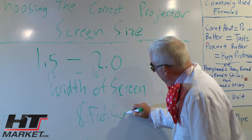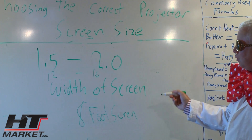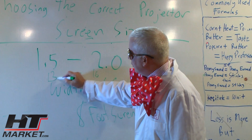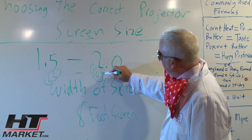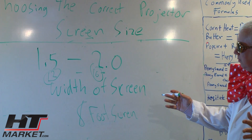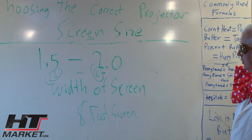As you scale up to a 10-foot screen, you're looking at 15 to 20 feet. Ideally you want your first row of seats to be around 15 feet and the second row a little further back — you're going to need a row of seats about six feet more than your first row. That's the rule of thumb when selecting screen sizes.